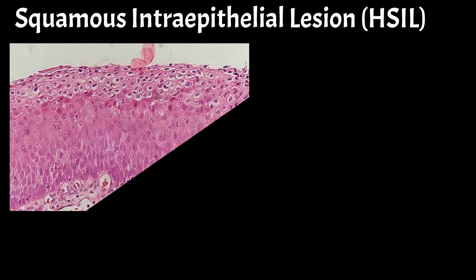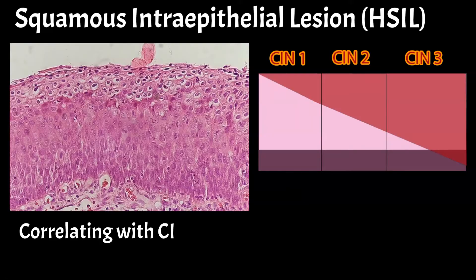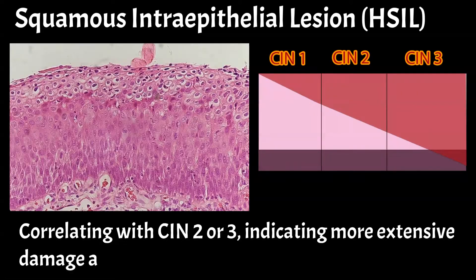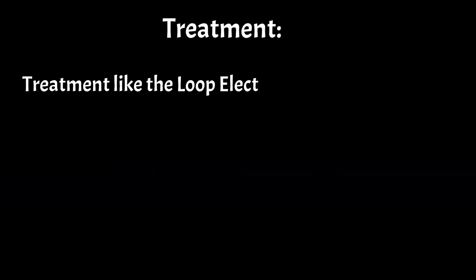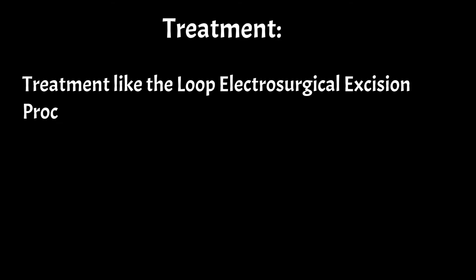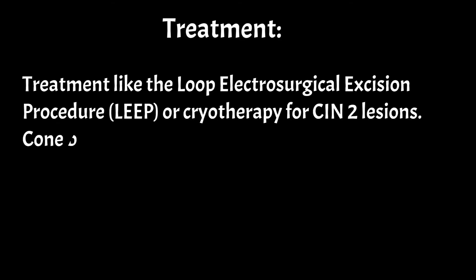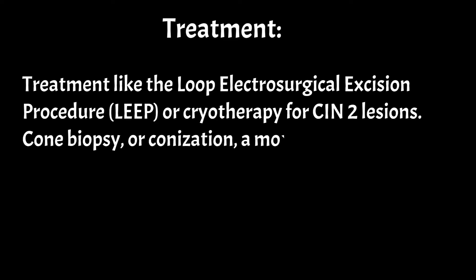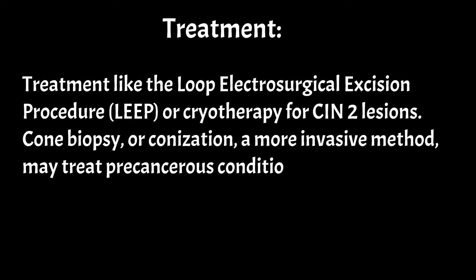A more serious finding is high-grade squamous intraepithelial lesion, HSIL, correlating with CIN2 or 3, indicating more extensive damage and a higher cancer risk, requiring treatment like the Loop Electrosurgical Excision Procedure, LEEP, or cryotherapy for CIN2 lesions. Cone biopsy, or conisation, a more invasive method, may treat precancerous conditions or early-stage cancer.